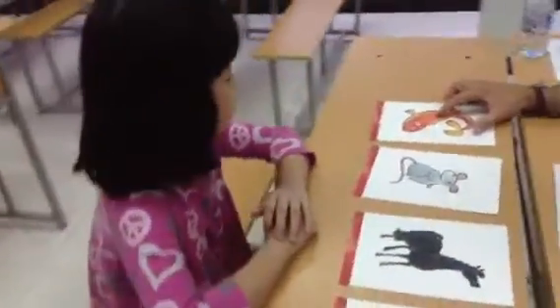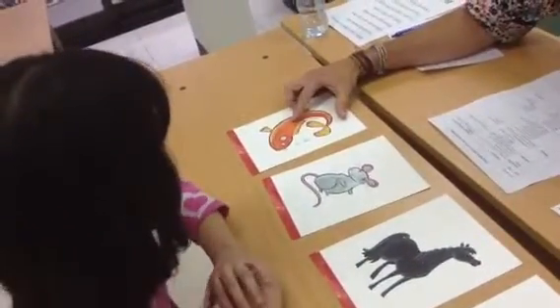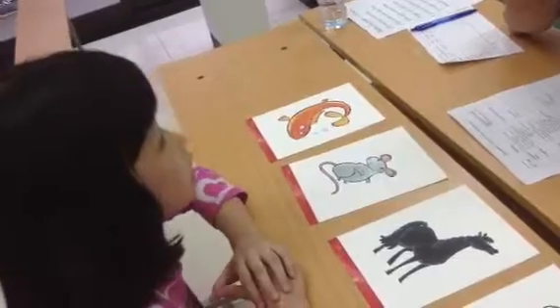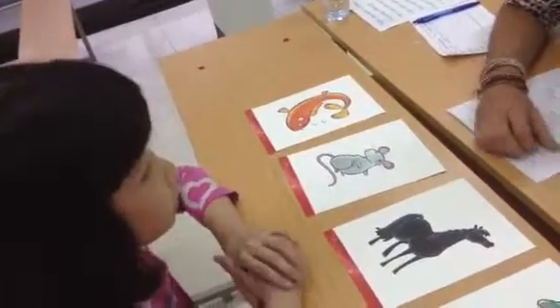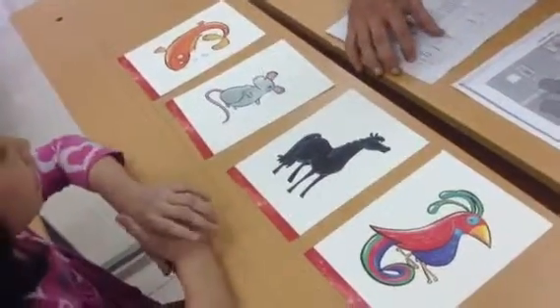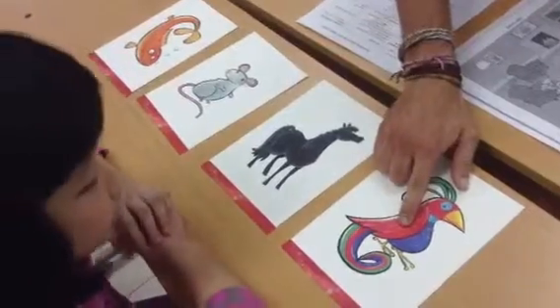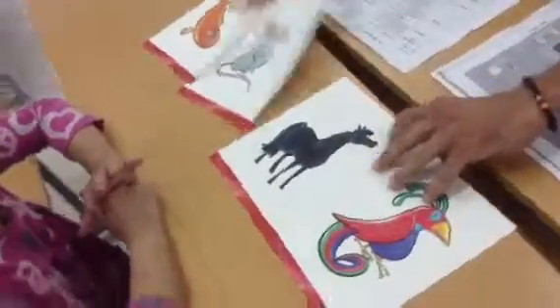What color is the mouse — I mean the fish. Sorry. What color is the fish? It's orange. And what color is the horse? It's black. And what color is the bird over here? It's red. It's red. Very good.